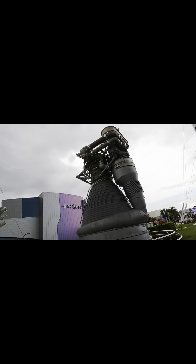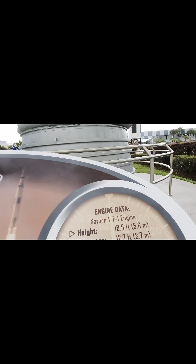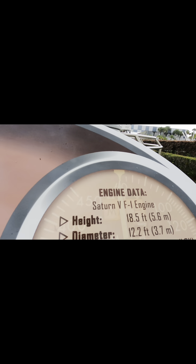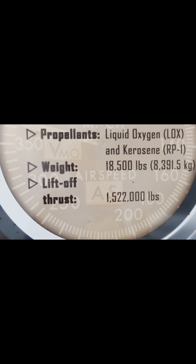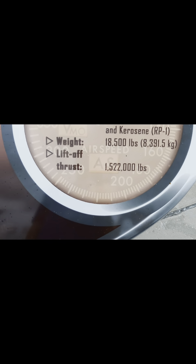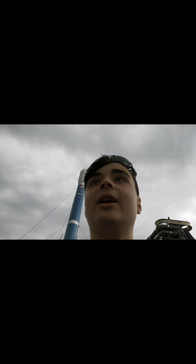Alright guys, it's not really a rocket but it's an engine — this was on the Saturn V. It's the F1 engine, that's the one I was talking about. Height of this engine is 18.5 feet, diameter is 12.2 feet. Propellants are liquid oxygen and kerosene. It weighs 18,500 pounds. The liftoff thrust is 1,522,000 pounds — that's a lot! As you can see it's starting to rain — hitting the lens.